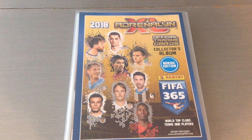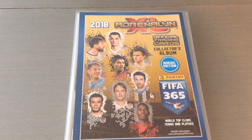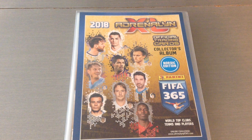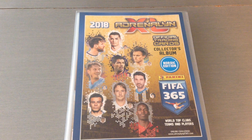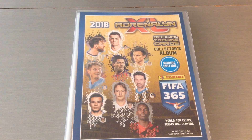Hi everyone, welcome to the channel. Today I've got an update for the new FIFA 365 from Panini. This is the Nordic edition, and the binder basically consists of three different teams rather than the UK edition or the international edition. They've taken out Atletico National of Colombia, Club America of Mexico, and Ferencvaros of Hungary, and replaced them with Malmo of Sweden, Rosenborg from Norway, and FC Copenhagen from Denmark — special for their market.